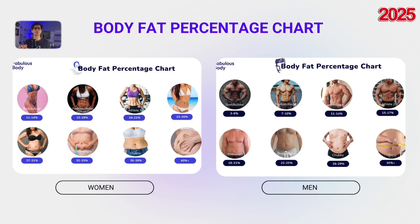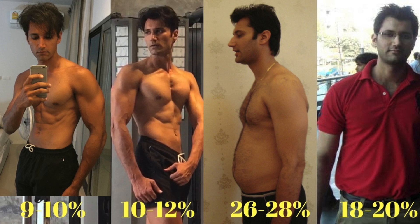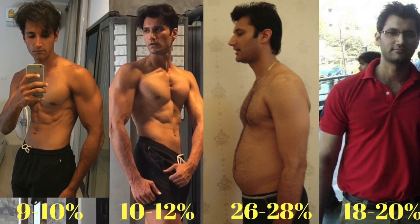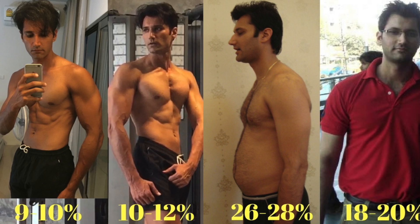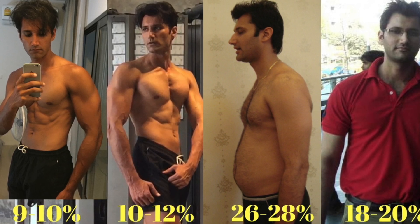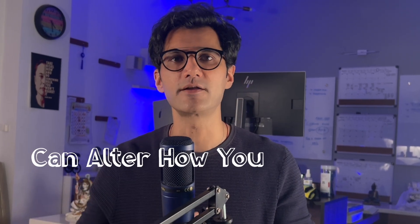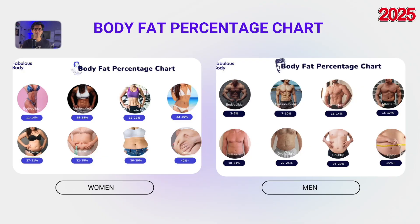Here's a photo comparison of me at 10% and 20% body fat. My muscle mass is roughly the same in both pictures, but the difference in my face and waist is dramatic. Just a 10% change can completely alter how you look and feel.